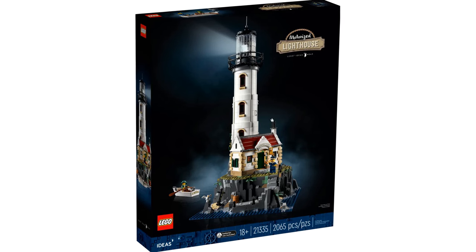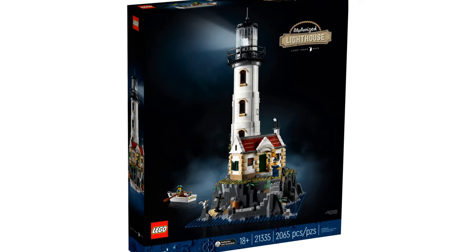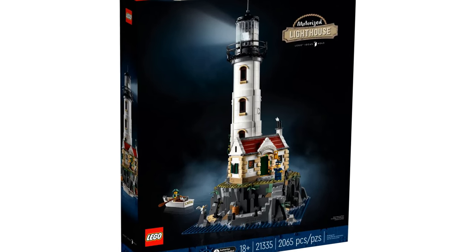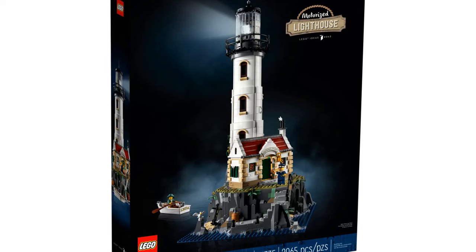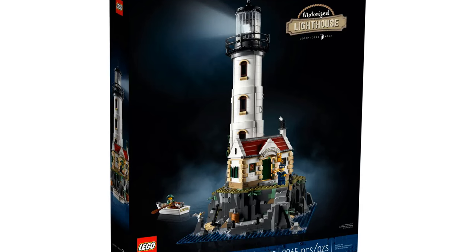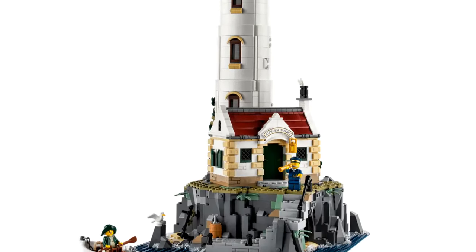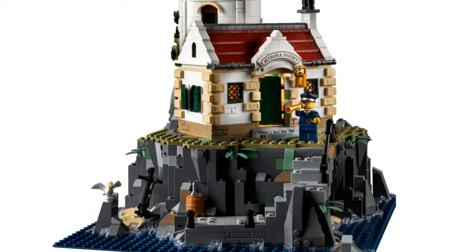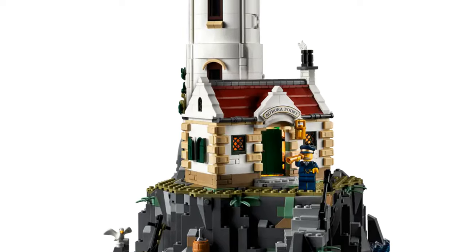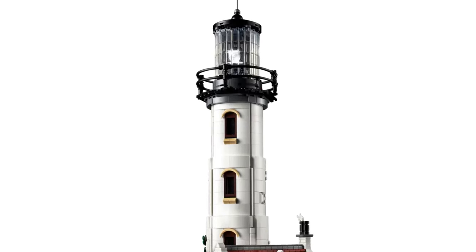The second best LEGO Ideas set is the Motorized Lighthouse. This has an item number of 21335 and has 2,065 pieces. This idea was created by Sandro Quattrini. It was released in 2022 and is rumored to retire in 2024. The set features a lighthouse with a rotating light atop a rocky base, with a small cottage and a cave containing treasure. The lighthouse is complete with a Fresnel lens. The rocks and cottage are really detailed, and the electronics are hidden really well — it also makes a great display piece.